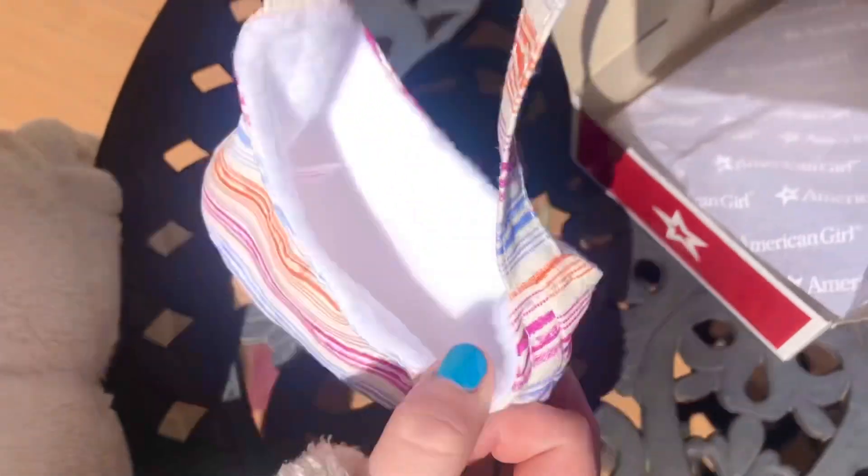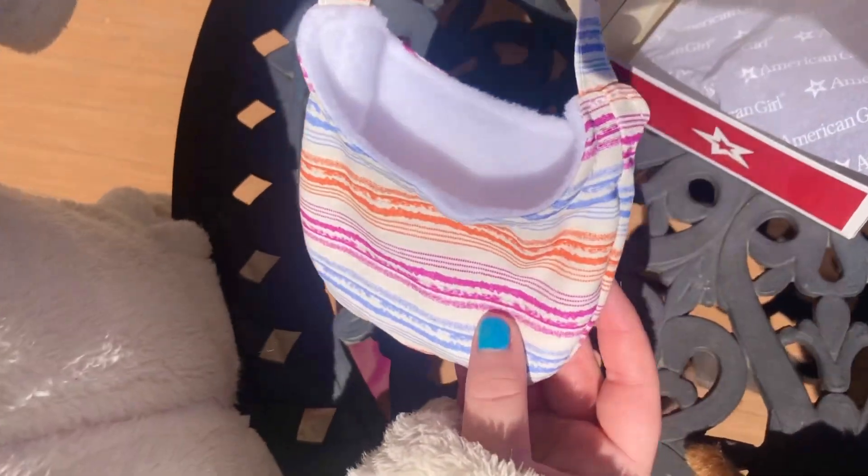The next item is the bag to carry the baby wallaby. And guess what? It's not just pretty — it's soft and fuzzy on the inside to keep the baby wallaby comfy.